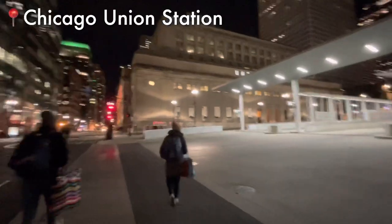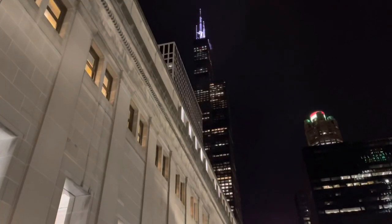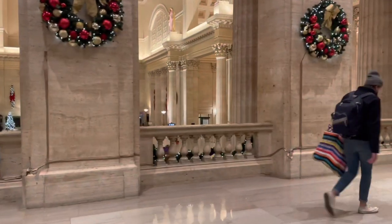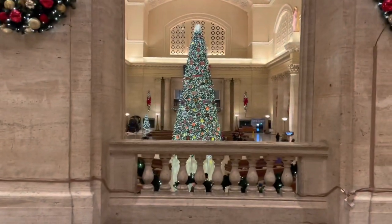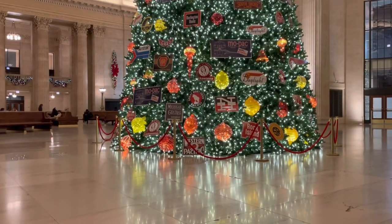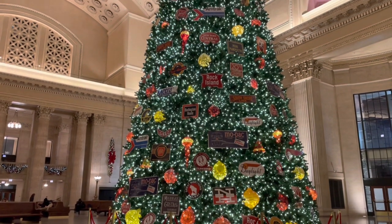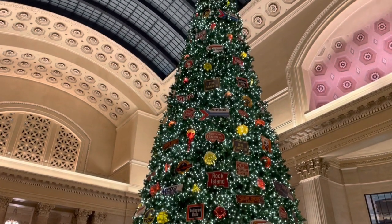Let's go to Union Station. Now, Union Station has something really cool inside in the Great Hall. Although we're halfway through February now, when we shot this video it was only two days after Christmas, so Union Station's famous Christmas tree was standing tall and proud in the Great Hall.